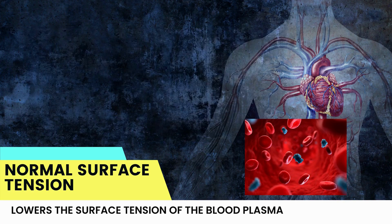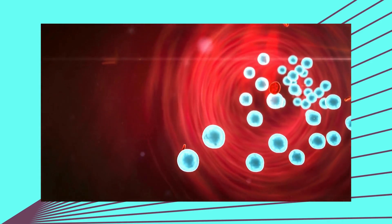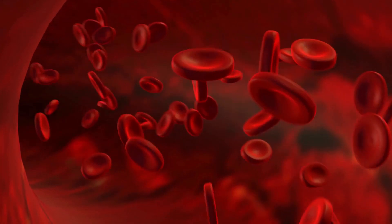And finally, PEMF lowers the surface tension of the blood plasma. When you increase microcirculation, oxygen and nutrients can get into the cells, and waste and toxins can get out and be expelled.